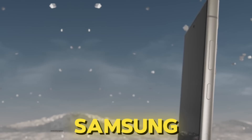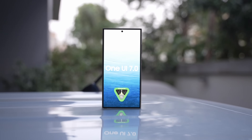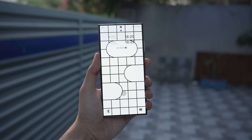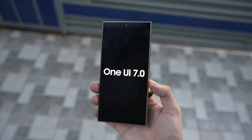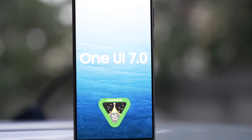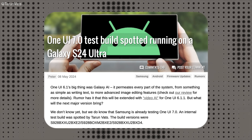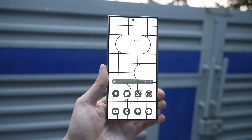Samsung's next big software evolution is in the works — One UI 7.0, based on Android 15, is likely going to power the Galaxy S25 series. Samsung has officially started testing an internal build of One UI 7.0 on the Galaxy S24 Ultra. According to a Twitter leakster, a new test firmware for the S24 Ultra ending with 'BXD4' has been spotted.